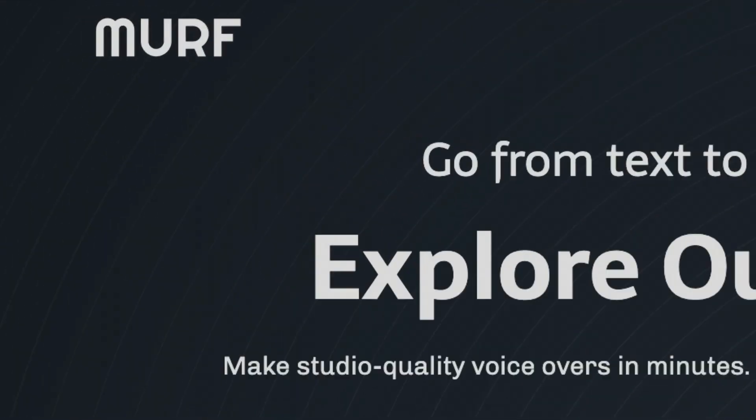We don't want robots reading our content. Murph AI reached out to me and said, hey, please review our software. So Murph AI claims you can make studio quality voiceovers in minutes.